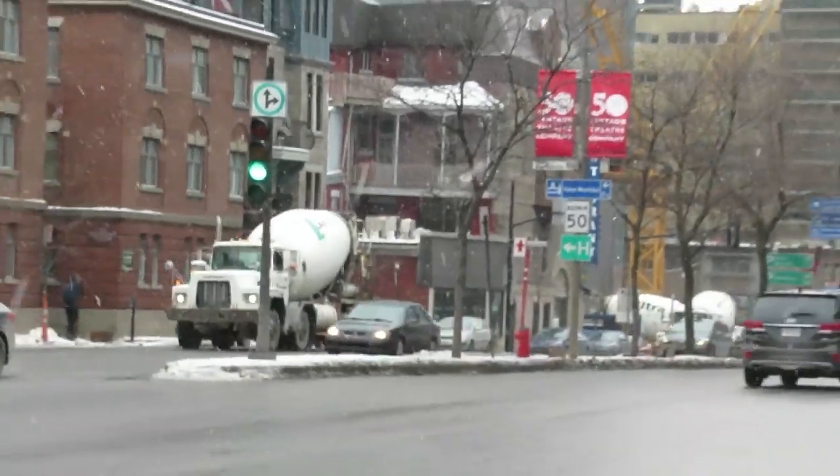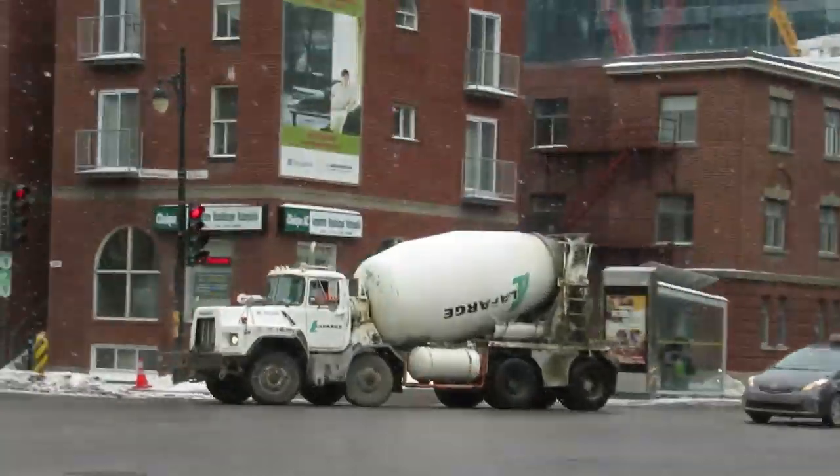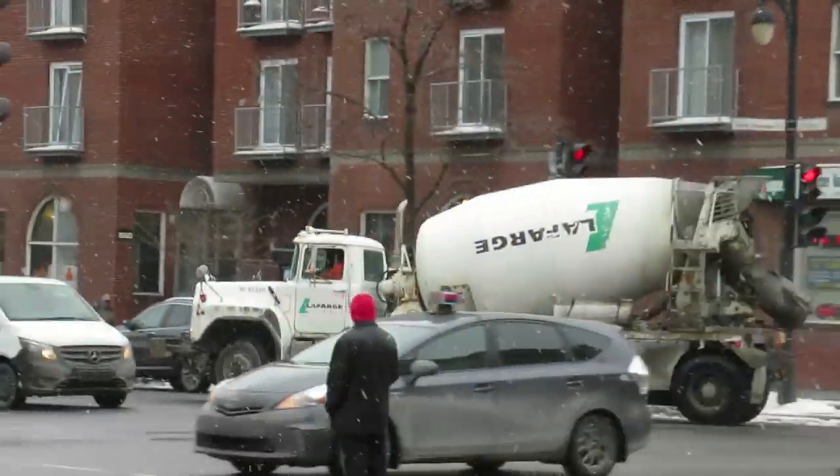Look at that — two Macks in one place. I don't think I've ever seen that before. Two Mack R-series, I should say. With the strap going by — great.